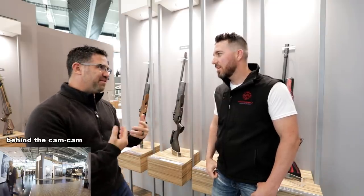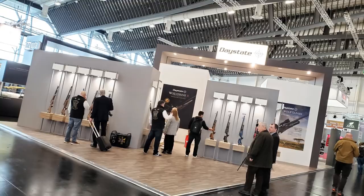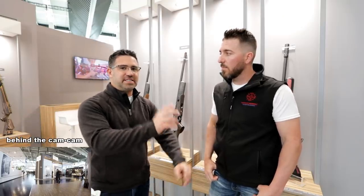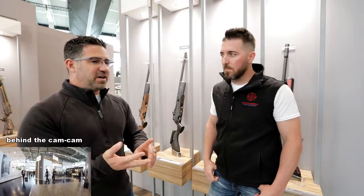As for price point on the Safari, we don't have a final number yet. We should have that established within the next month, up on webpages for all dealers in the U.S. Stocks are expected to arrive in May, with the first U.S. shipment probably around end of May to early June. If you're interested in the rest of the Daystate lineup, check out IWA and SHOT Show coverage here on AEAC. Next we'll set up on the other side of the display with Brokock.